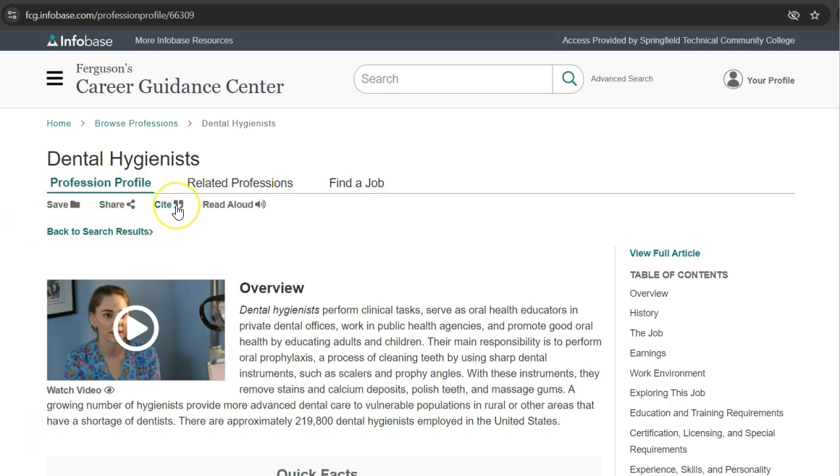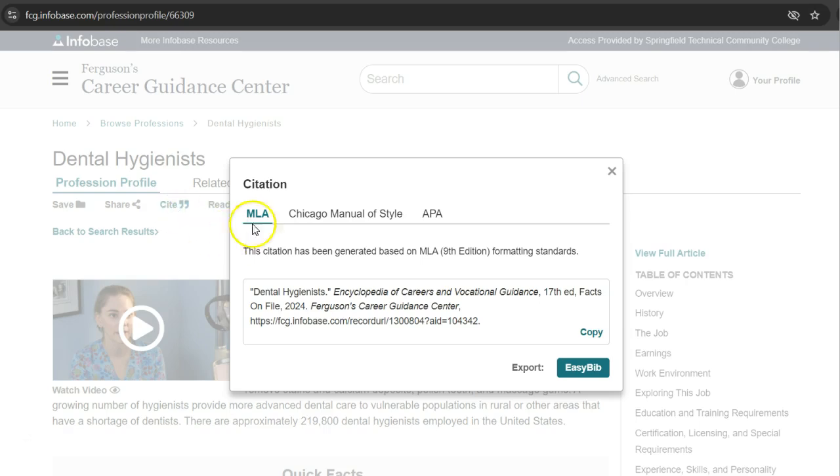You can also use the database citation tool either in MLA, Chicago style, or APA. Always use caution while using citations generated by databases and make sure you have the latest citation guidelines from your professor.